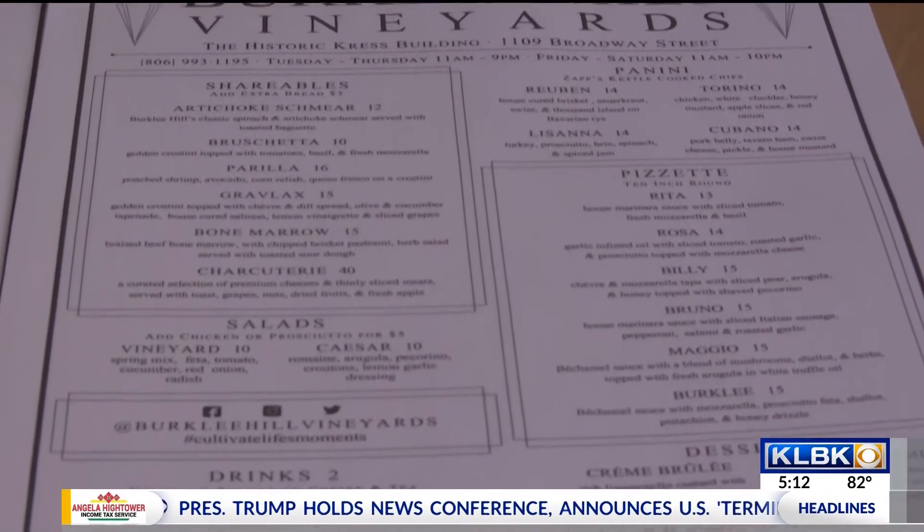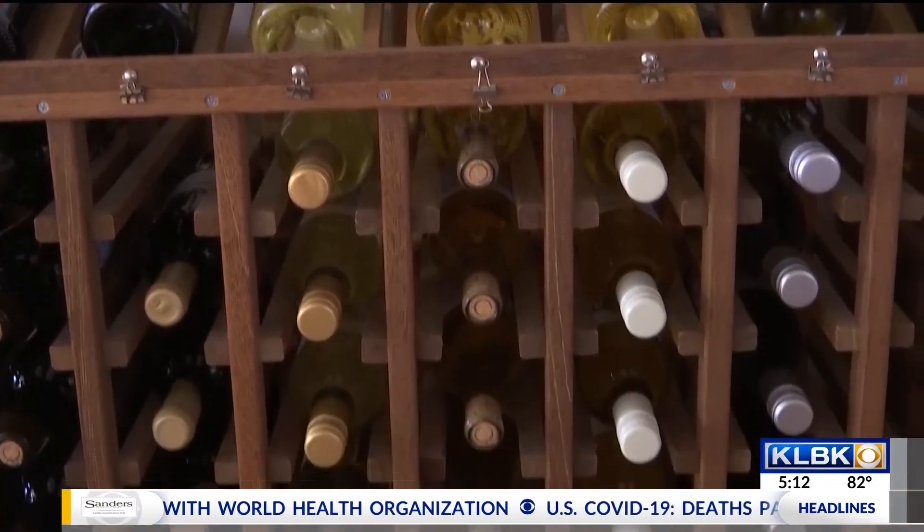We've been open in Levaland for a couple of years and loved the downtown area in Levaland. And being Lubbockites, we wanted to bring the same concept to downtown Lubbock in an old renovated building that's just beautiful.